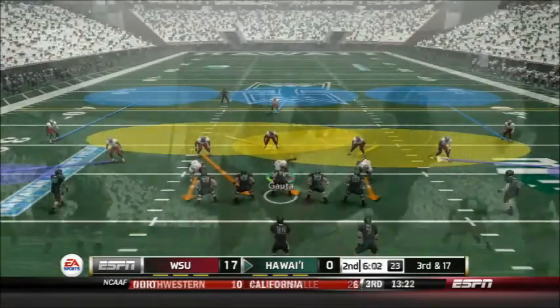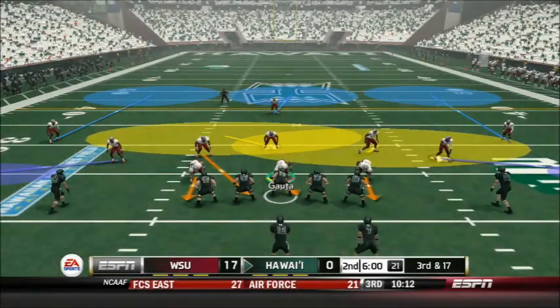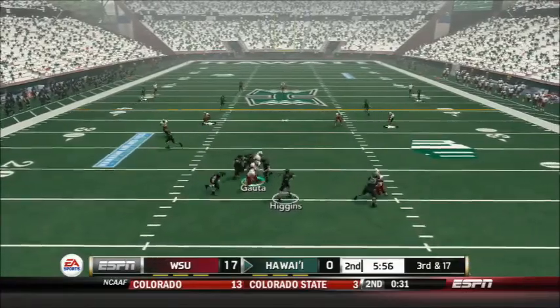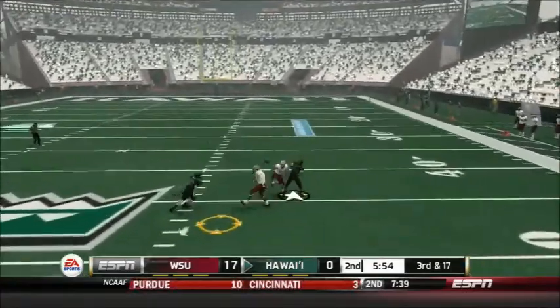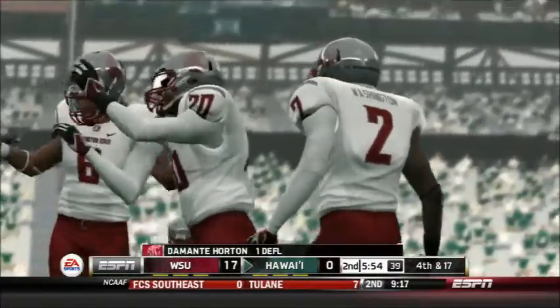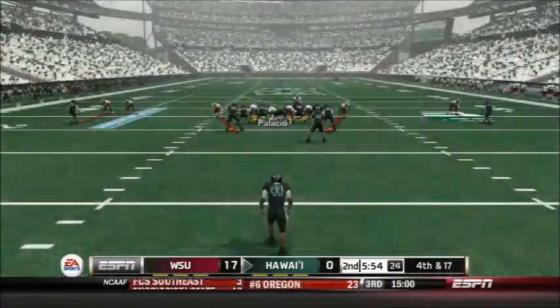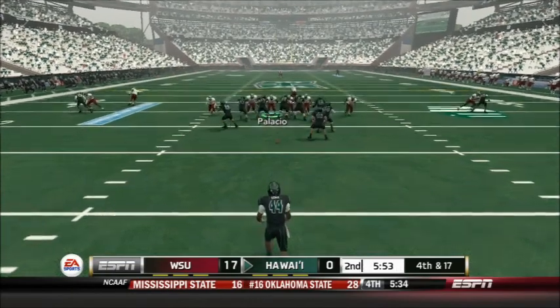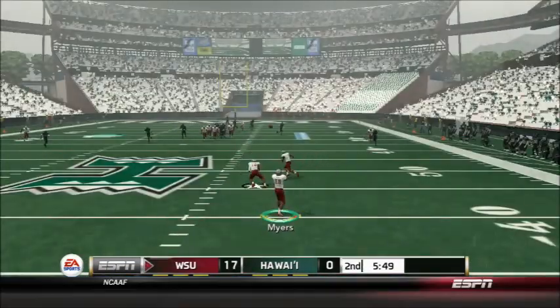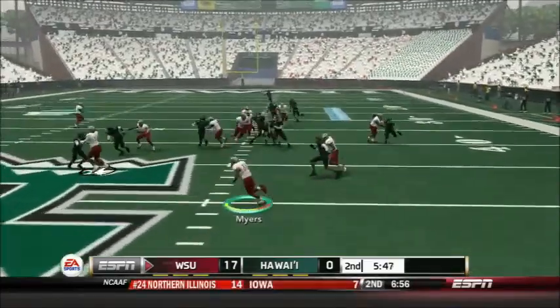3rd and 17 — a vital 3rd down for the Hawaii Warriors as they could be put beyond all doubt soon. Higgins goes deep and that's knocked away by Demonte Horton on the deflection — and that's going to be another punt. Jeremy Higgins is now 2-for-7 for 27 yards, just having a terrible game.